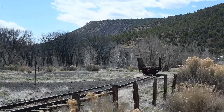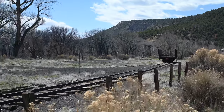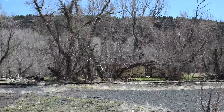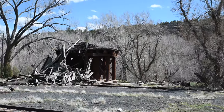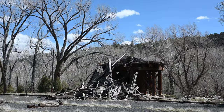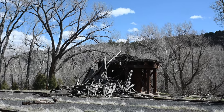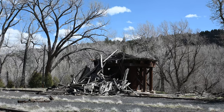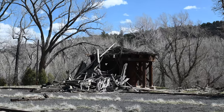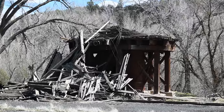There remains a real piece of railroad in between the two towns between Chama. A few years ago, panning back here, this was the water tank — it was still standing. I believe I have a picture of it at home, still standing, albeit about ready to fall. As you can see now, it has fallen.